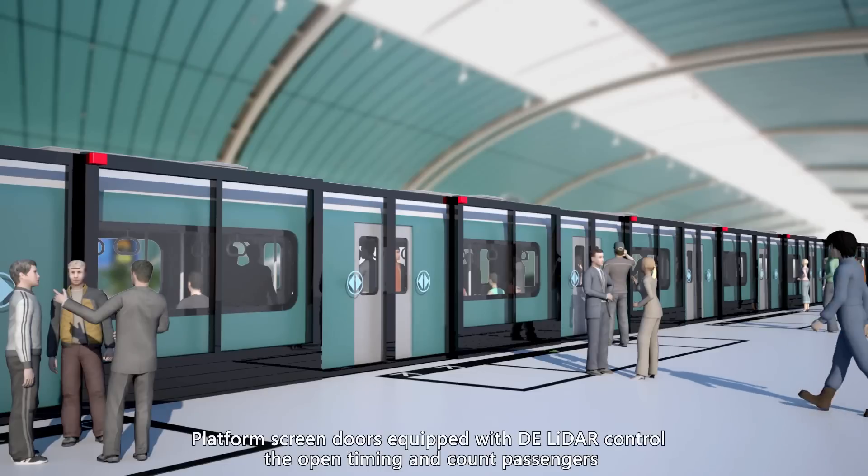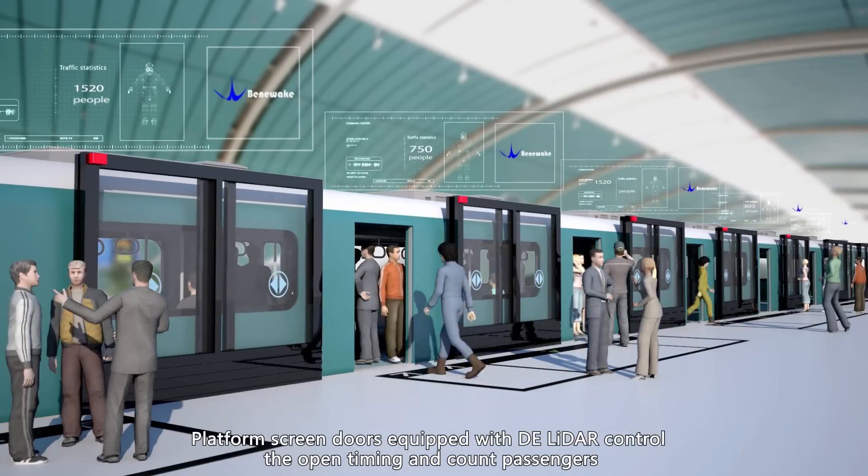Platform screen doors equipped with DE LiDAR control the open timing and count passengers.